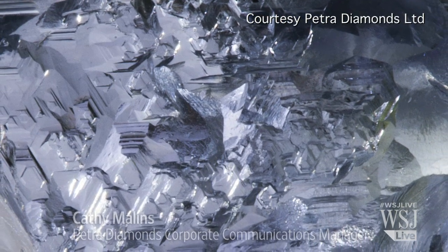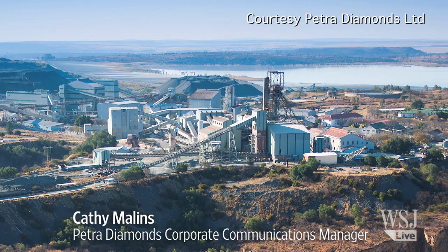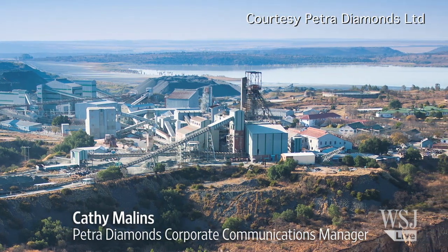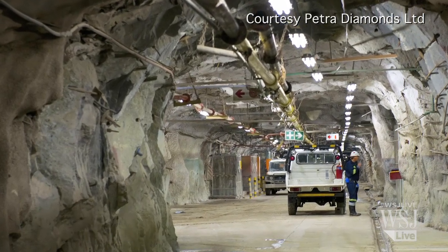We recovered this 29-carat blue diamond at the Cullinan mine in South Africa last week. Cullinan is an underground block cave mine, and it's currently operating at around 730 metres below ground.